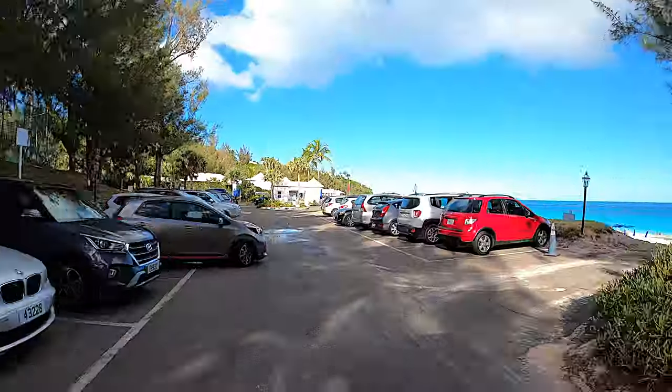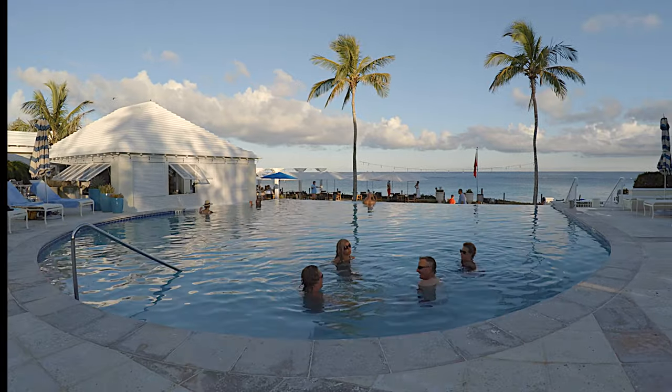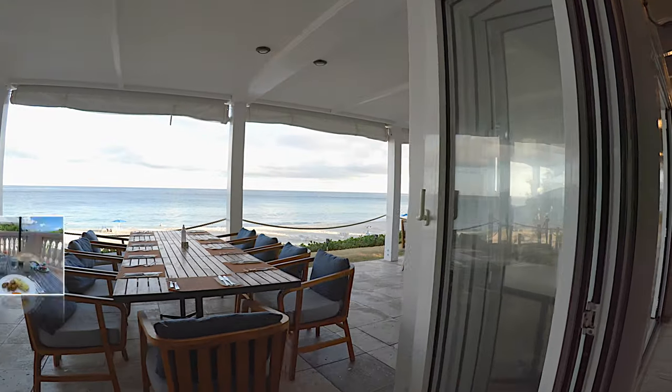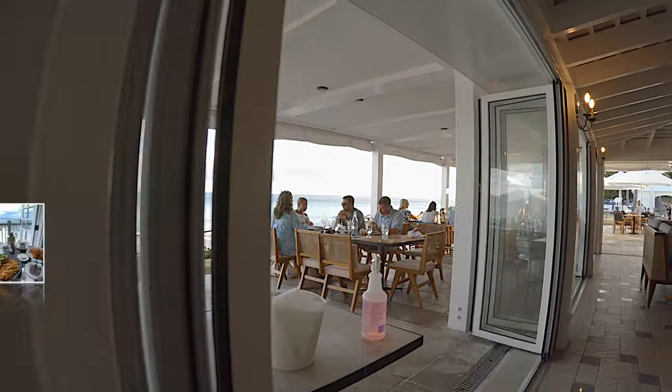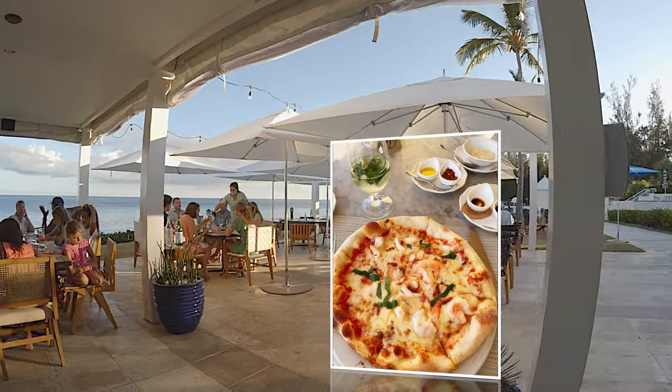The beach club was the most enjoyable location at the resort, with the 13-and-over infinity pool and restaurant with plenty of seating overlooking the ocean. The food at the resort was nothing spectacular, which was ironic considering a suite is typically priced over $1,000 per night.